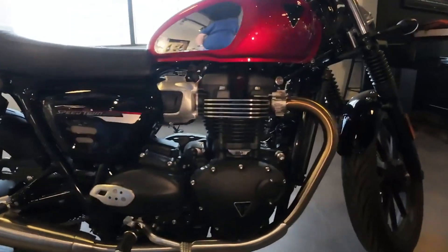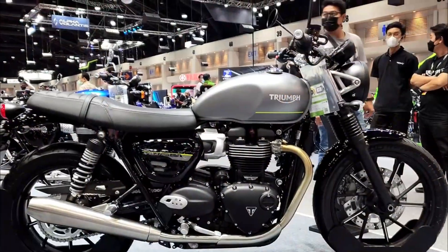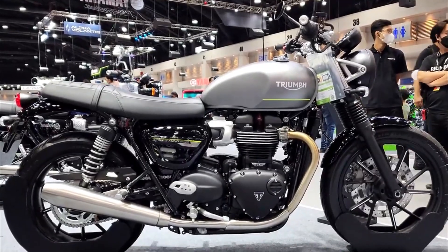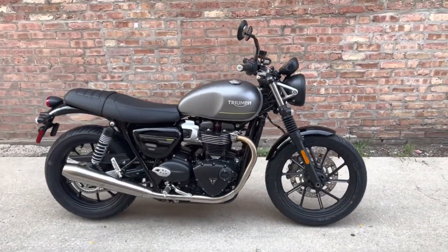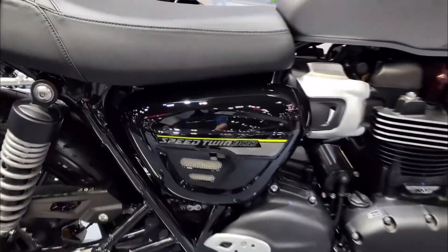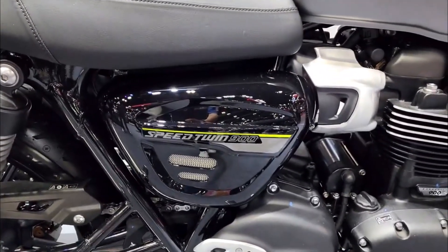The Speed Twin 900 has cast aluminum wheels with machined spoke detailing that give it a classic look. The wheels are fitted with Pirelli Phantom Sports Comp tires that offer good grip and handling.